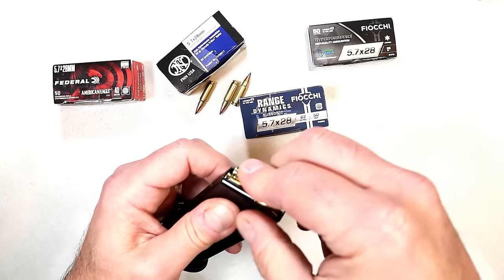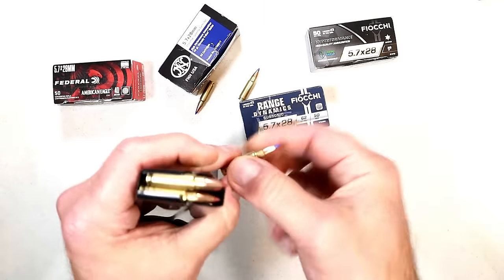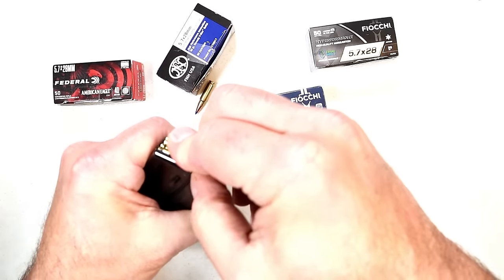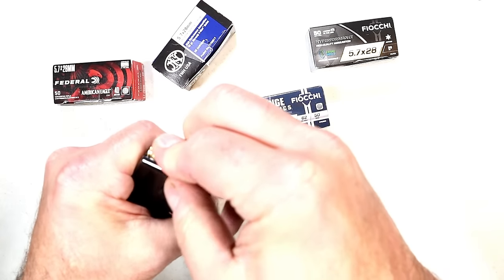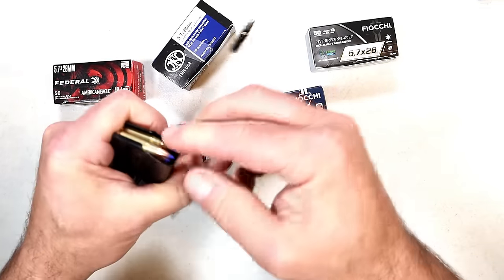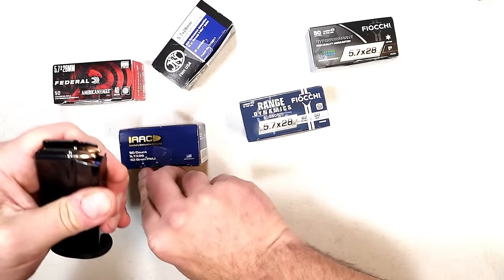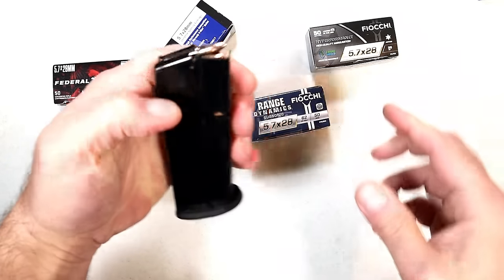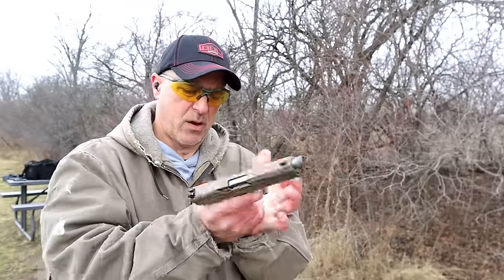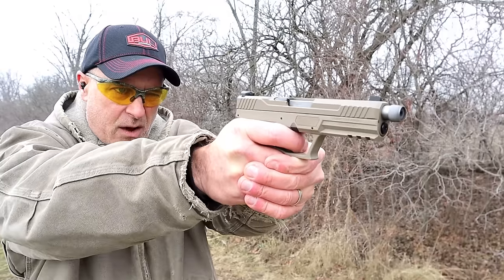Then we have the FN round with a Hornady V-MAX — you can see that blue tip. We'll load three in there. And the first one we're going to shoot at the range will be three rounds of this AAC — I've never shot this before. We'll load three rounds of that. The AAC is steel case. So here's the mag loaded up: 15 rounds with five different types of ammo. I've never shot steel case 5.7, so let's see how it goes.